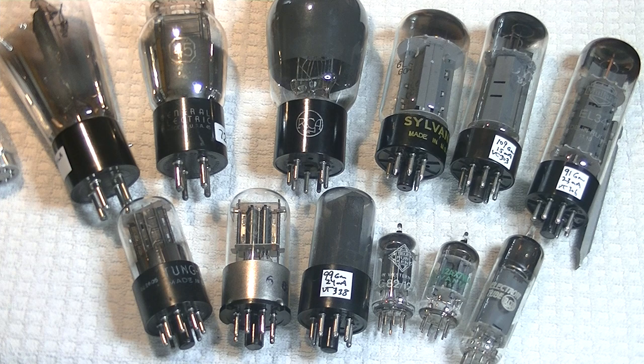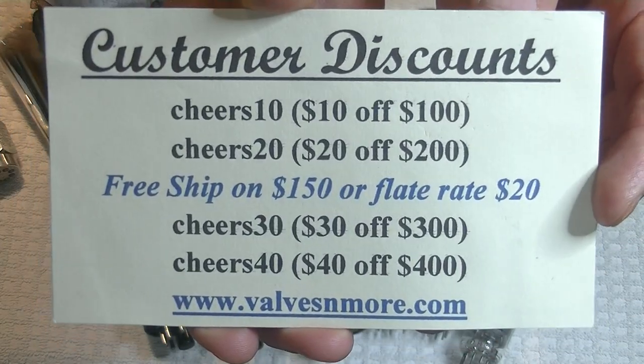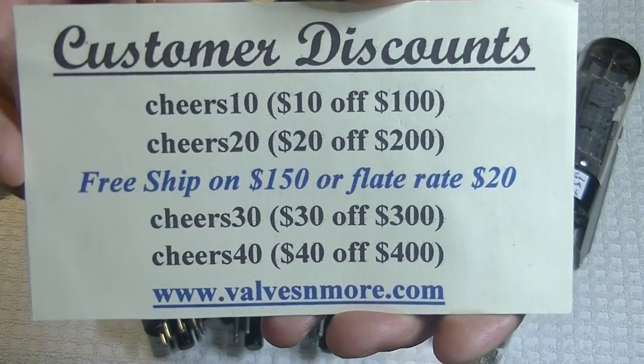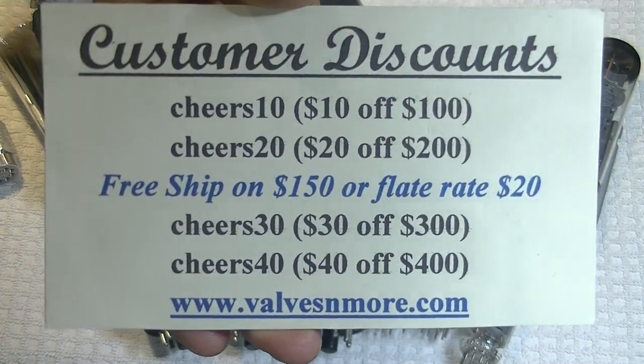If you stayed until the end, here are some discount codes for you. Remember, I have flat rate $20 shipping around the world, and if your order is $150 or more, the shipping is on me. Stay safe, everyone. This is Jim from Valves and More signing off. Cheers, everyone.